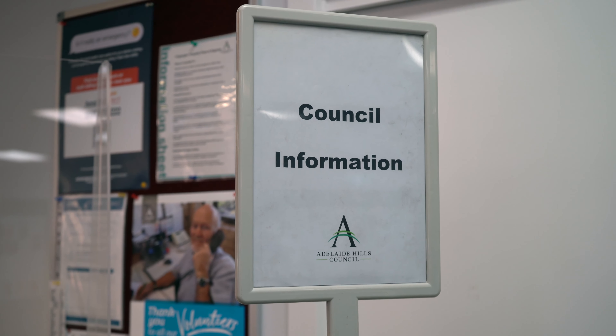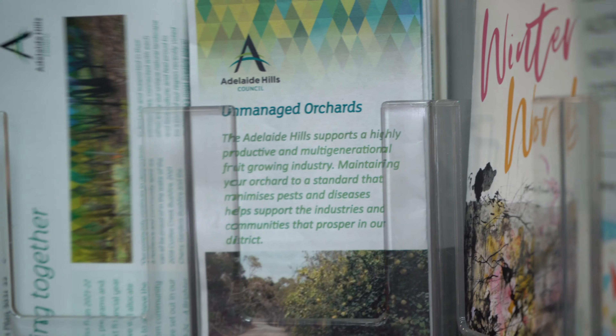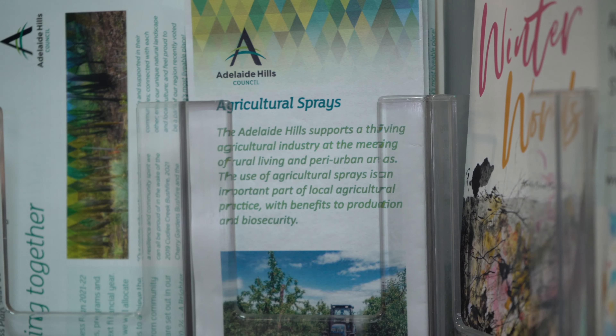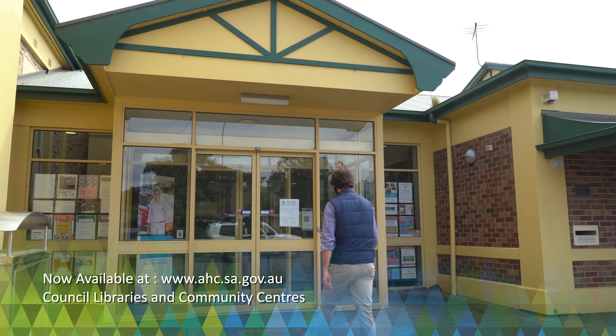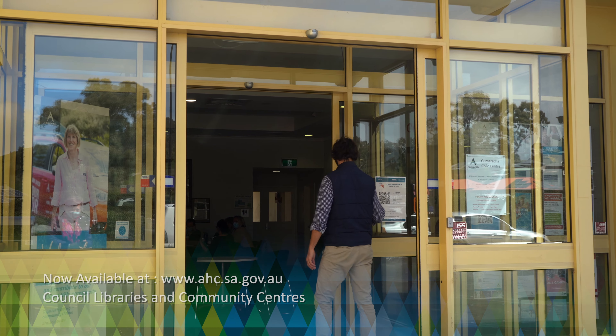You can find out more information in this leaflet prepared by the Adelaide Hills Council with input from Council's Rural Land Management Advisory Group. They are available online and in the Adelaide Hills Council Libraries and Community Centres across our district.